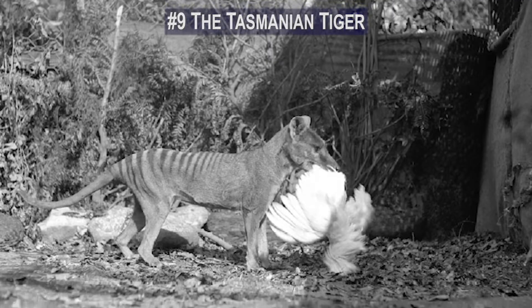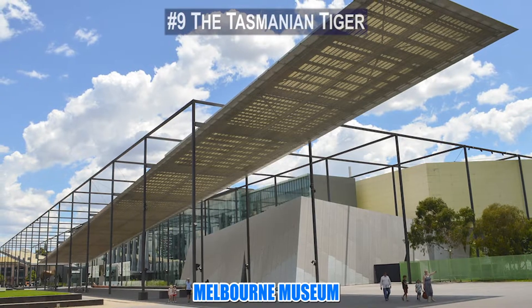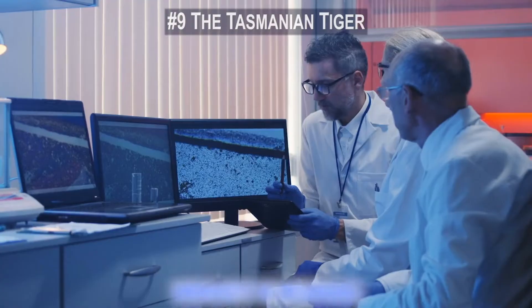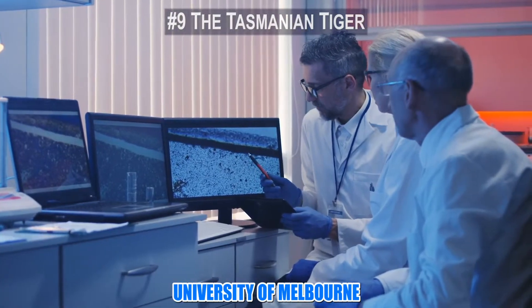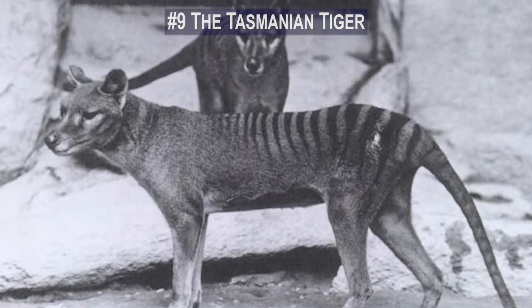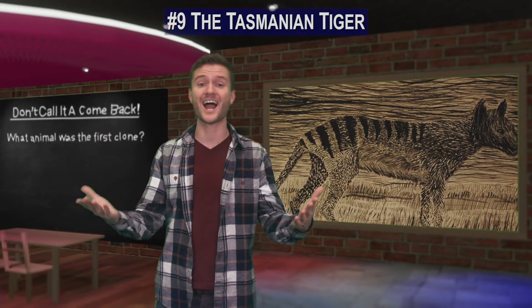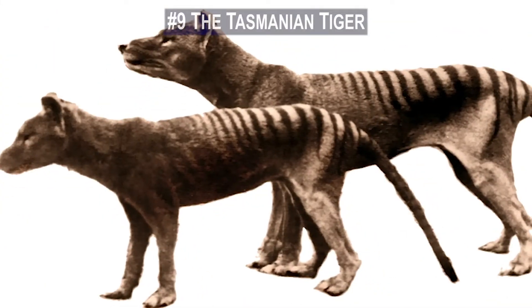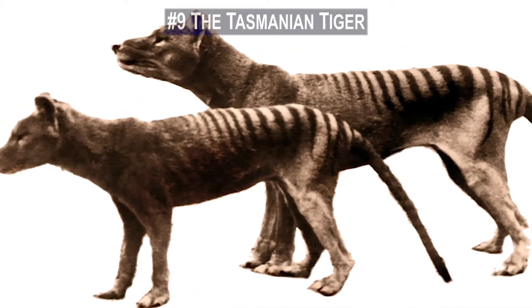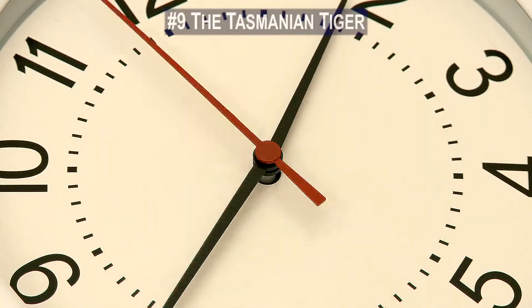When the Tasmanian tiger was still around, 13 pouch pups were preserved in alcohol and formaldehyde. The Melbourne Museum has one of these samples, and a team at the University of Melbourne announced in 2017 that they had successfully sequenced its entire genome. This DNA might be the critical blueprint that allows scientists to resurrect the entire species. Optimistic estimates suggest we may be seeing this unique animal back in the wild within one to two decades.